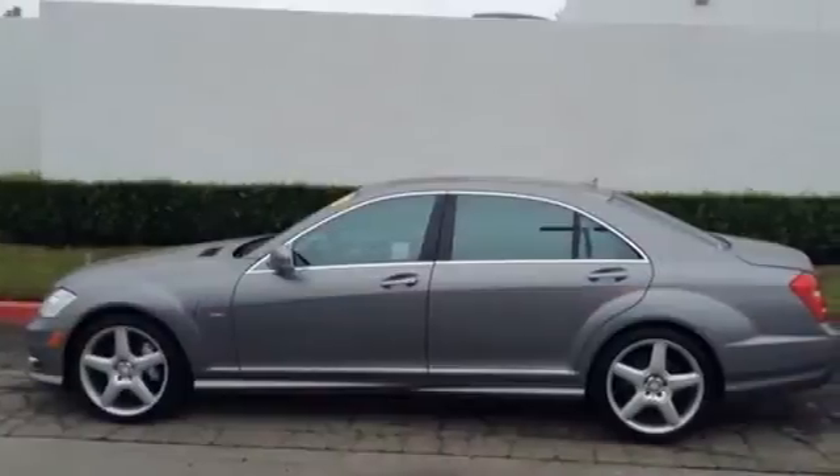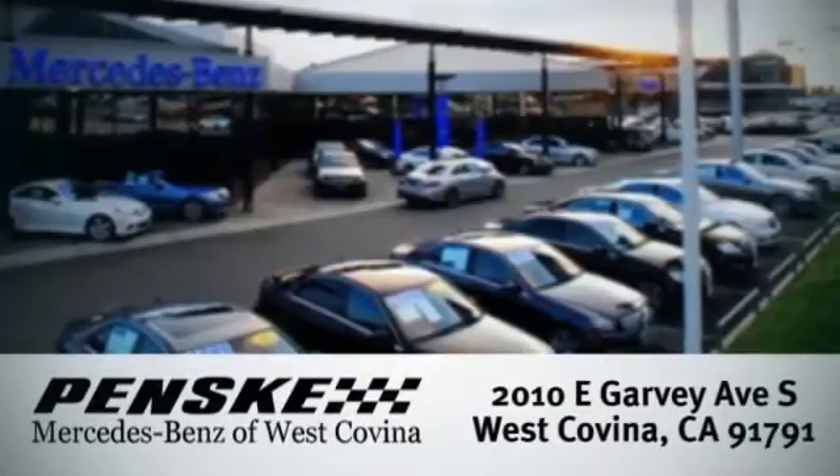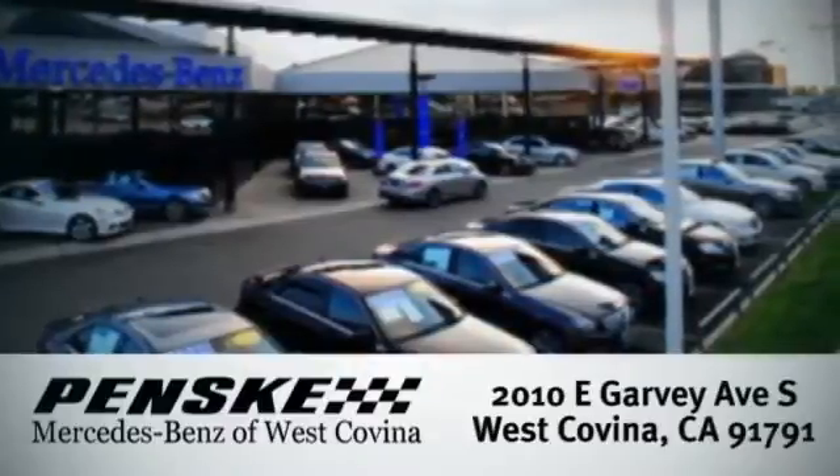Stop in for a test drive today. Visit today. We're conveniently located at 2010 East Garvey Avenue South in West Covina, California.